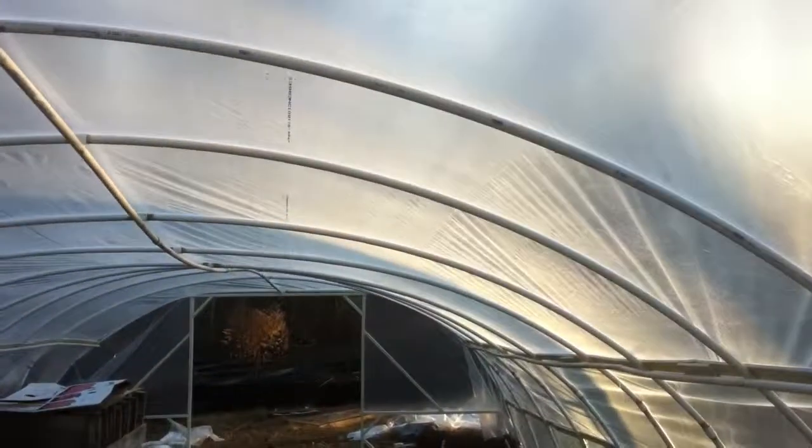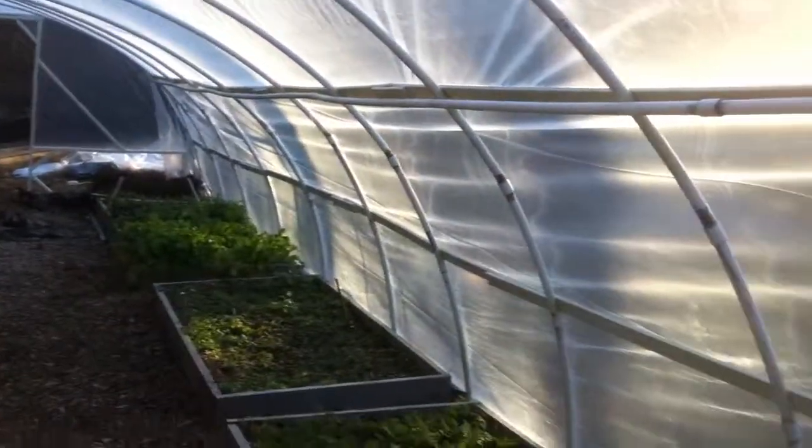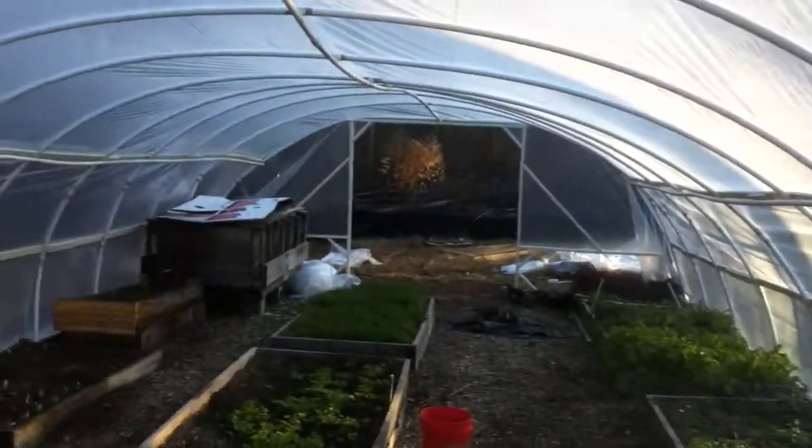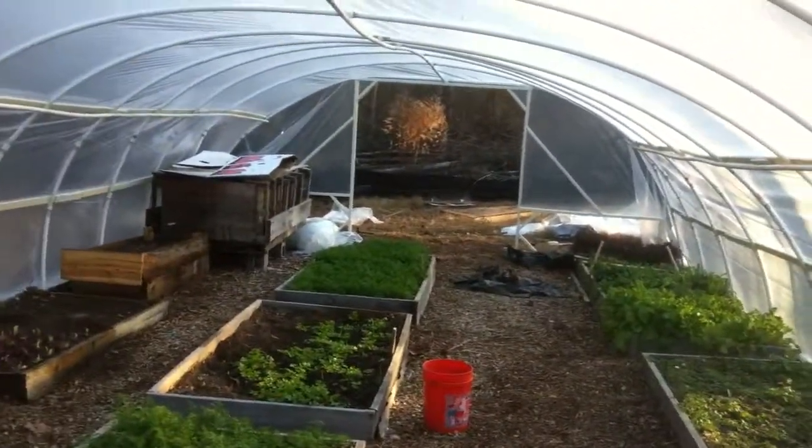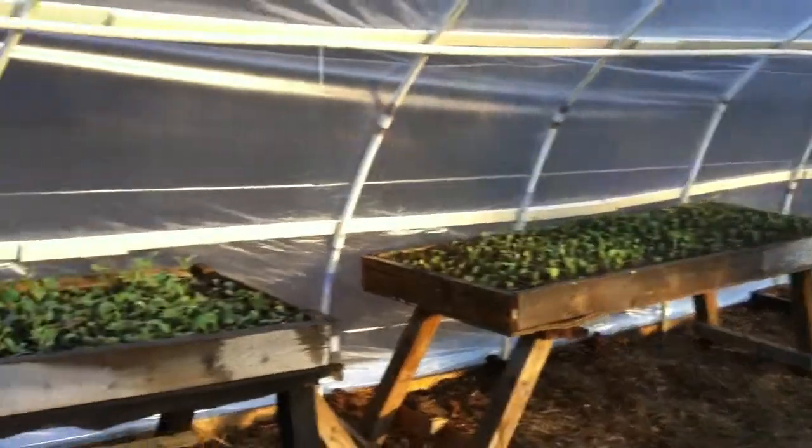Welcome to another edition of what's happening at Phoenix. After two years, we finally got around to getting our high tunnel covered. You can see that we've got the skin on — we've got a few more things to tighten up the skin a little bit, but all in all I'm happy with the job that two guys were able to get done.